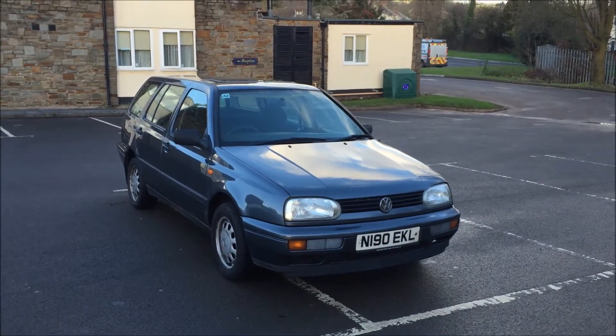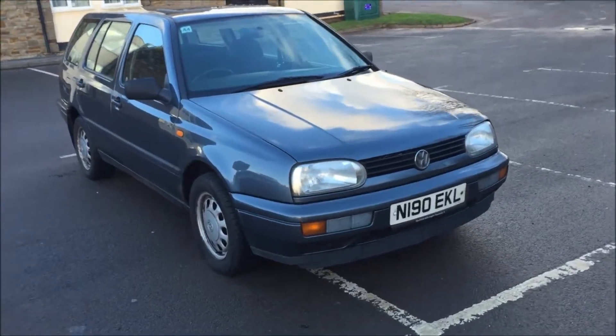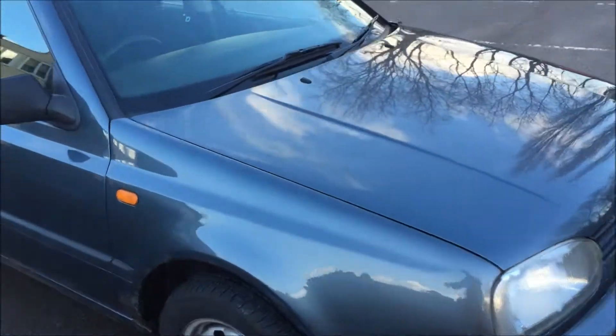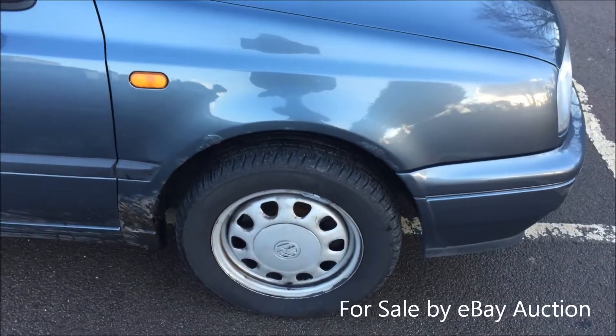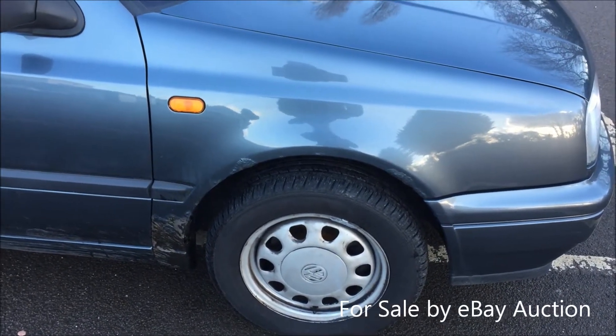Hello and welcome to my eBay auction for this Golf Estate. As you can see the bodywork — the car is excellent overall, but body-wise the car does have some little corrosion issues and a few dents.